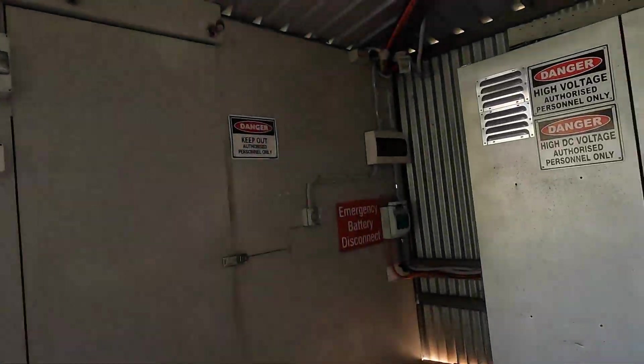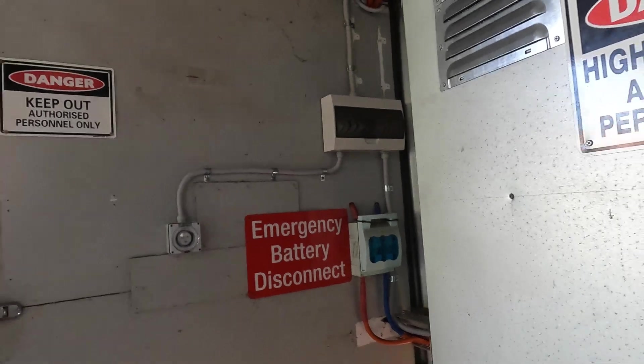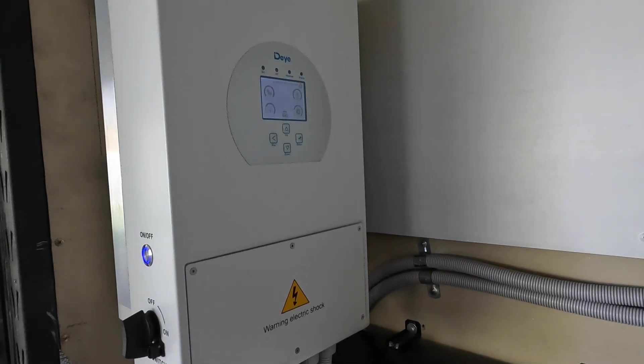You can hear we've got a lot of load on right now. I've got the microphone right at the back of the inverter, I'm right next to it, I'm in front of the inverter with the microphone, I'm on the other side of the inverter with the microphone. I don't know about you but I can't hear it — and we do have some decent loads on right now.